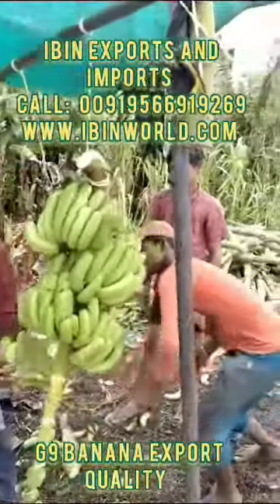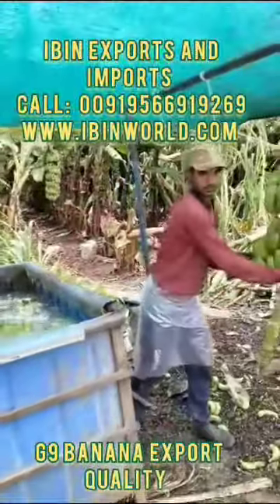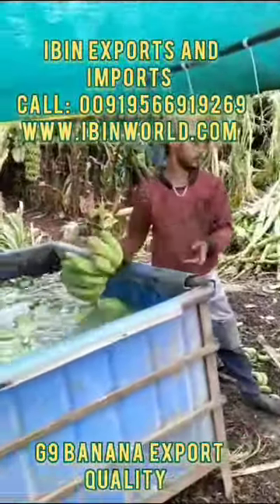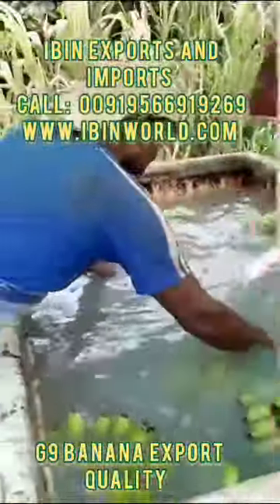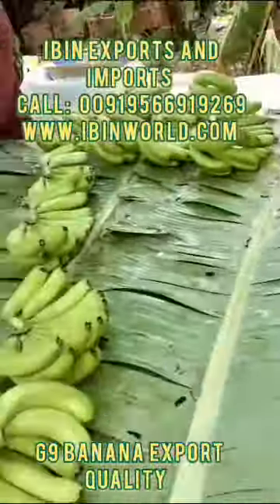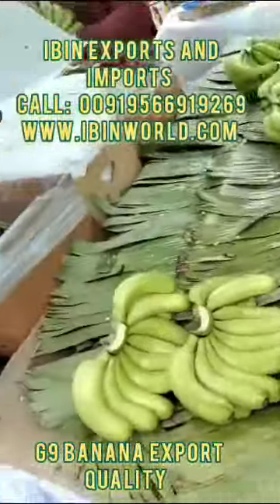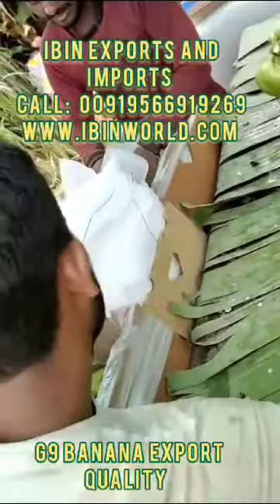Hi everyone, this is Priya marketing from Even Export and Imports. This is our post-harvest and packing for export of Gene Iron, the world's best banana from our farm. Our bananas are good in quality and very good taste.